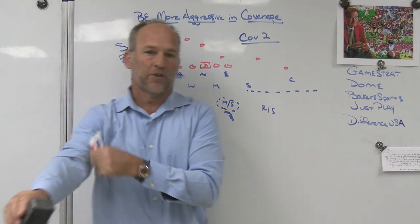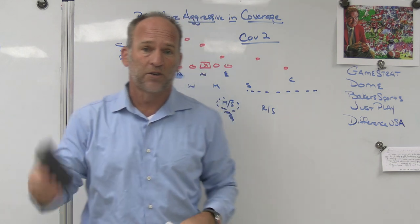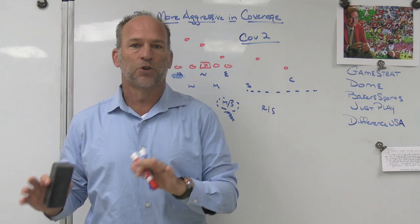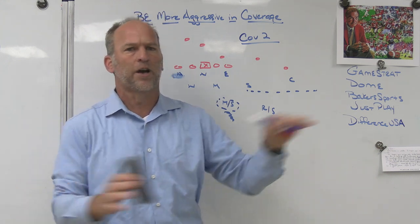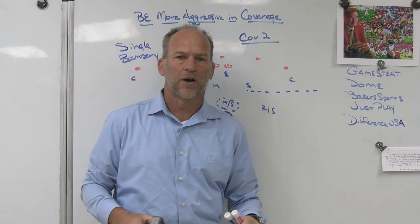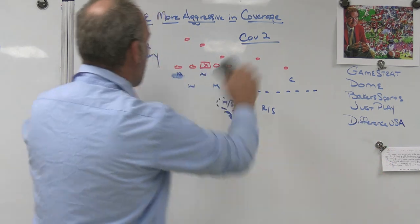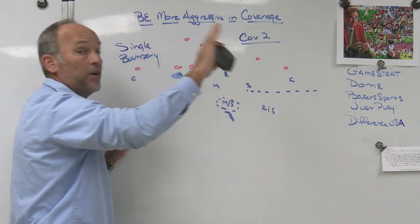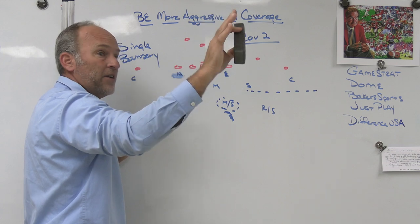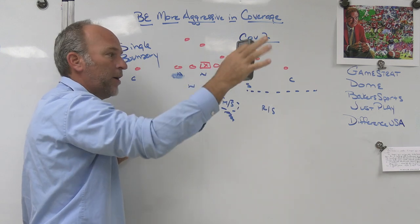Our middle safety was a guy who could always play three verticals, so we were okay playing cover two concepts with a middle-of-the-field open look. We played it a ton to the single receiver side and to the boundary. Why? Access throws. Easy throws. High percentage passes. Challenge those, take them away, and make the ball go down the field. We still don't play cover two a ton from the hash mark to the field, but we played it some.